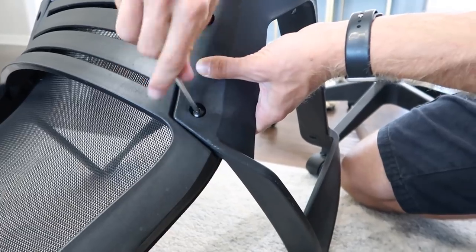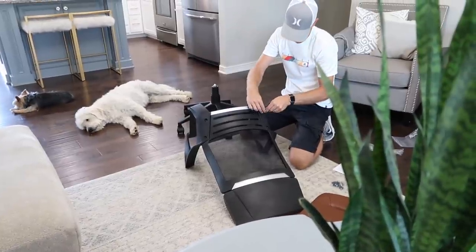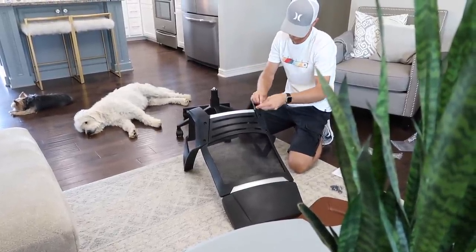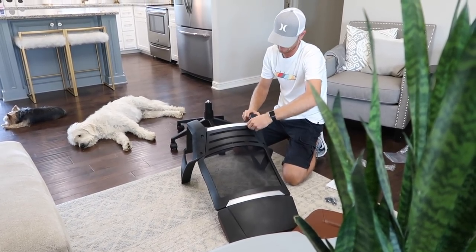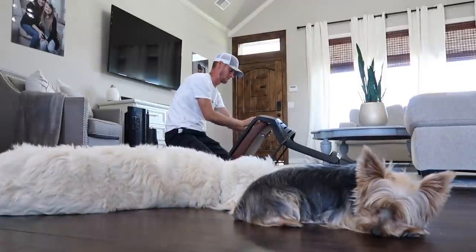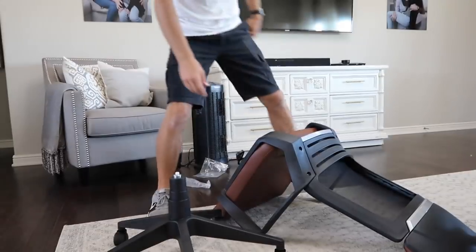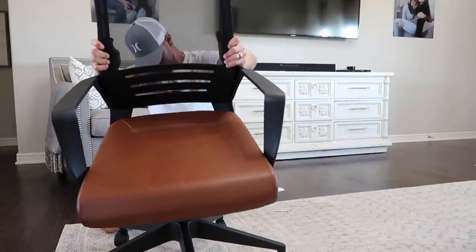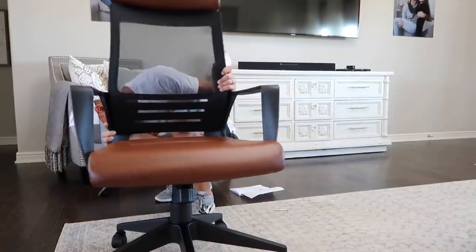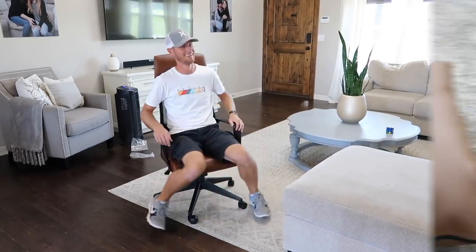This chair was super easy to put together, it only took him a few minutes. We have been putting furniture together like crazy lately and this was one of the easiest pieces we had. If you're creating an office space, a desk chair is a great way to make it different. Desk chairs can be so expected or boring, but just by investing a little bit in a desk chair can make the room feel so much cooler. Chase loved the chair.